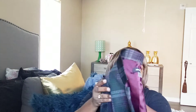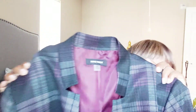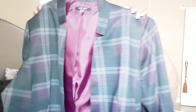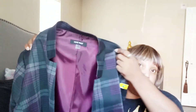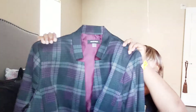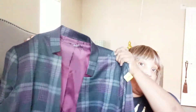So the first piece that I was able to find by Nine West is this blazer. And when I tell you guys that I've been searching for a good blazer, and I was able to find one, I was so excited.